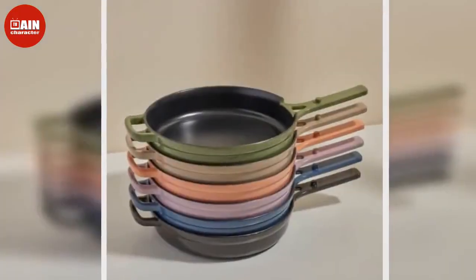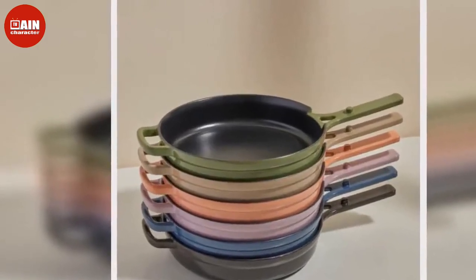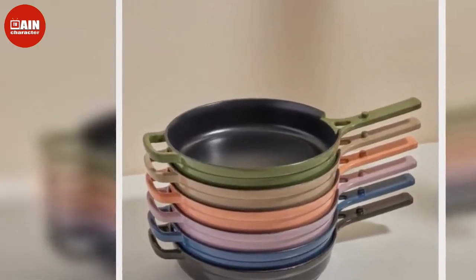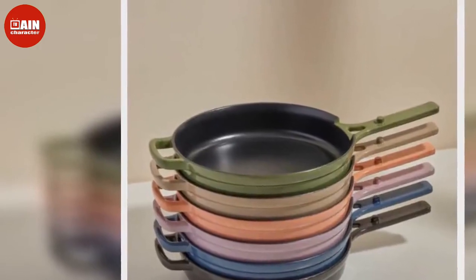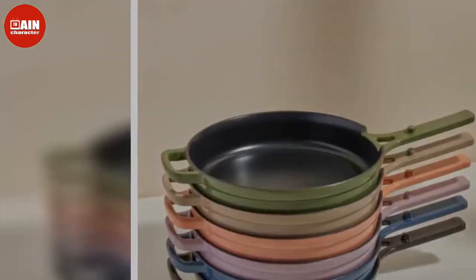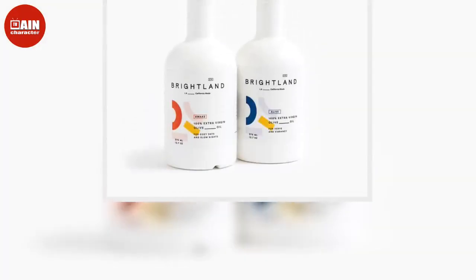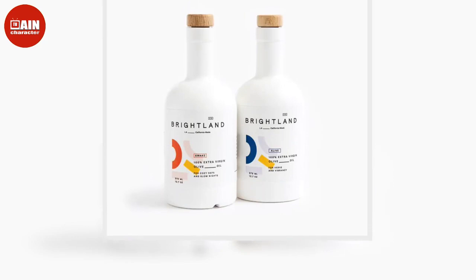$30 and up. Beautiful 20-Piece Ceramic Non-Stick Cookware Set from Walmart: Get all the pots and pans you need to throw an elegant feast with this 20-piece cookware set. If you're cooking Christmas dinner this year, you'll want these on your burners.